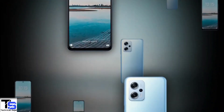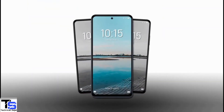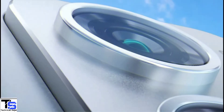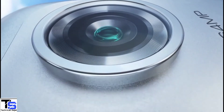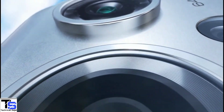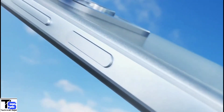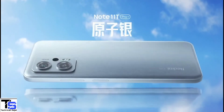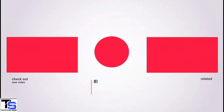So what do you guys think of the Redmi Note 11T Pro Plus smartphone? Do let us know in the comment section below. Stay tuned to the TechBook YouTube channel for more tech updates. Thanks for watching — we'll see you in the next video. Have a great day.